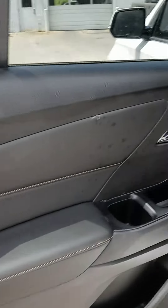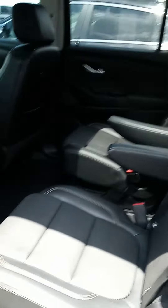Hi there Carson, John here at Victory Nissan. Hope your week is going good, but I want to give you a better look at this Traverse that you looked at online.